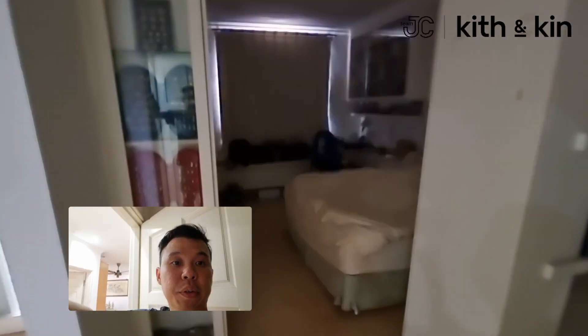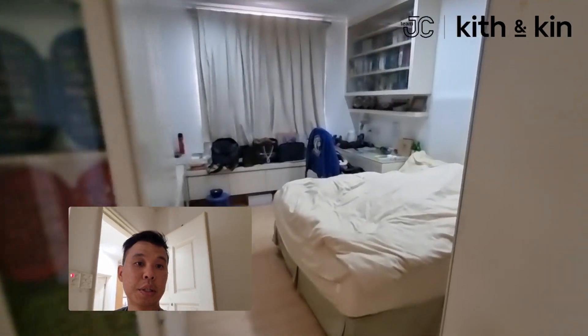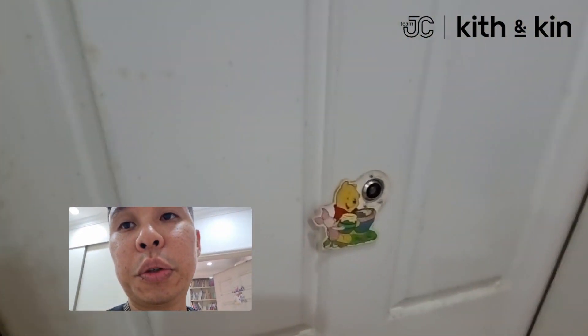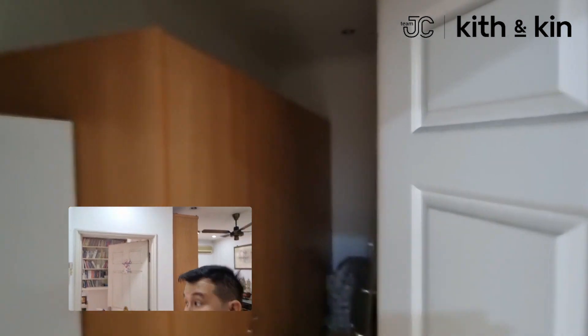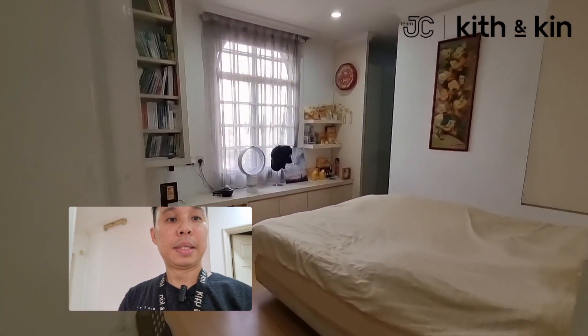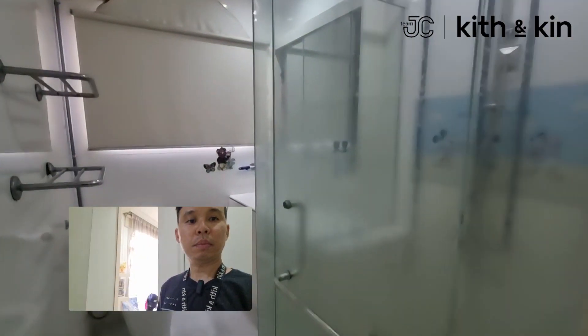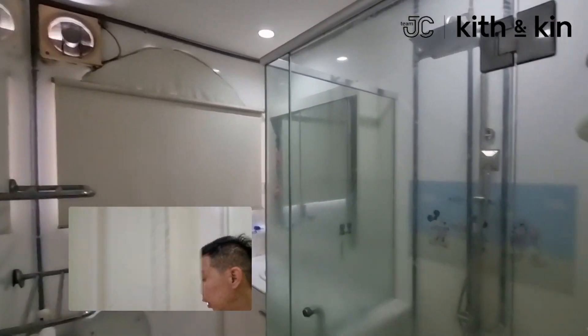We'll start with this section. This is the first room, with an attached bathroom. Moving on — there's a storage room here as well, just to give you an idea of it. And moving on to the second room: there's a wall drop at this section, and here is the bathroom — big attached bathroom for each room.